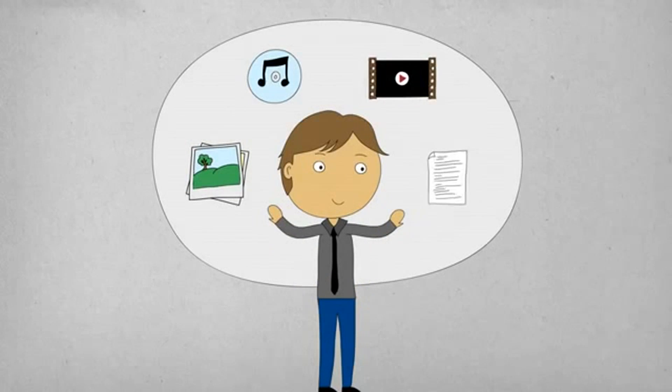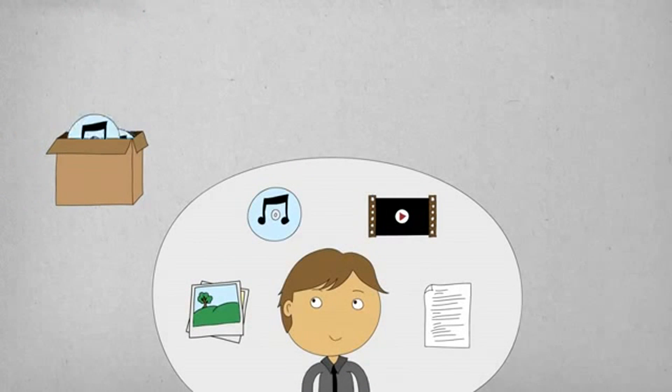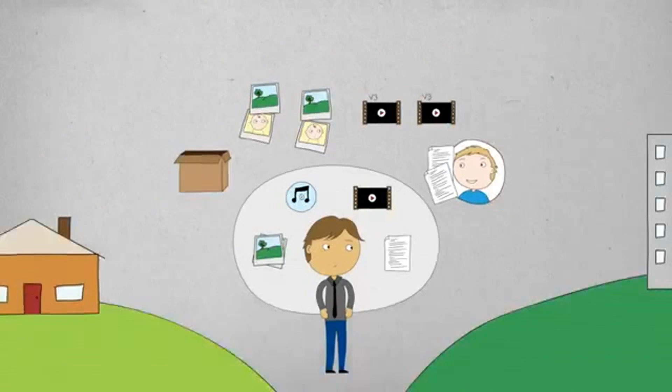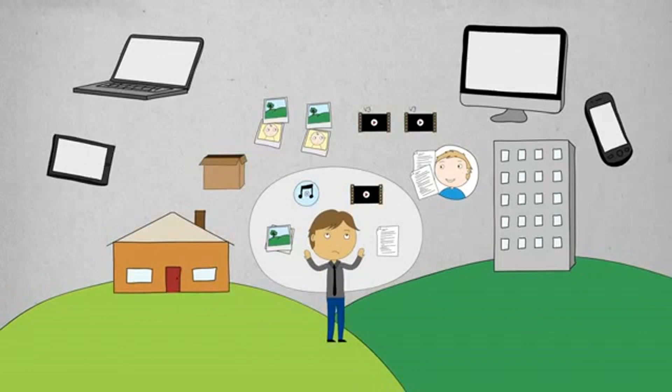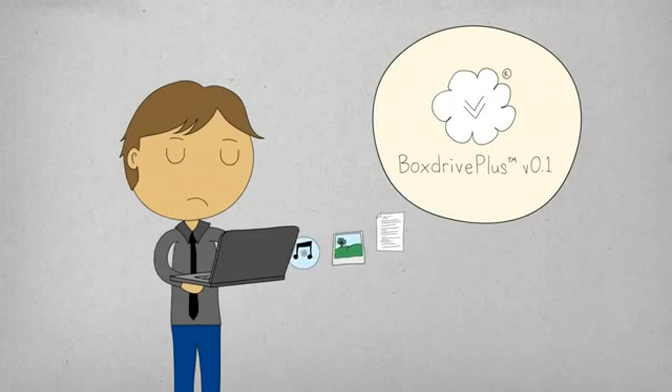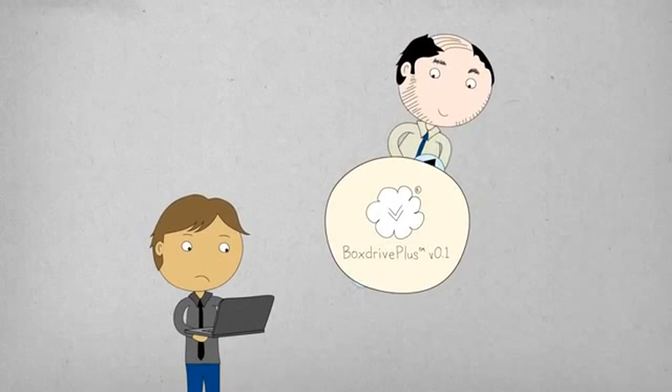You've got tons of important files — files that you need to store, backup, sync versions, or share with your colleagues, all from any device or location. You've heard of cloud solutions, but you don't feel comfortable uploading your critical data to some random server, because whoever owns that cloud, or works for the company that operates it, can read your personal data.